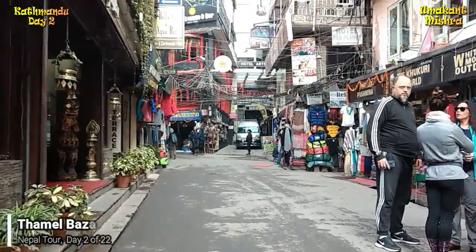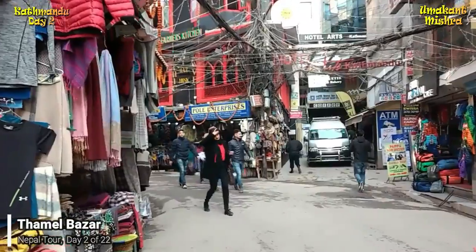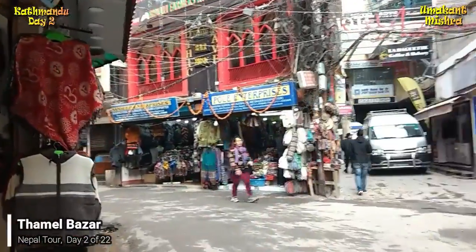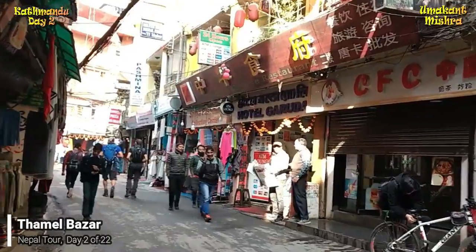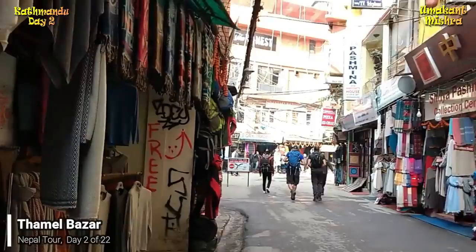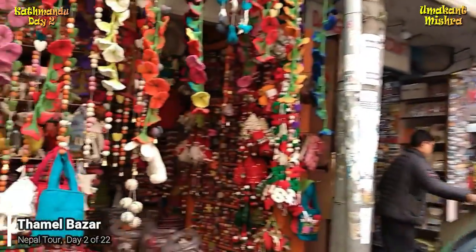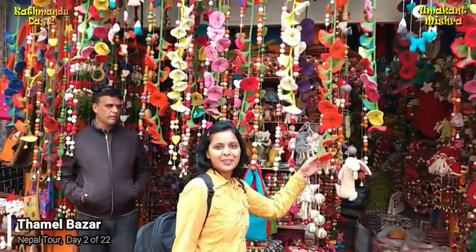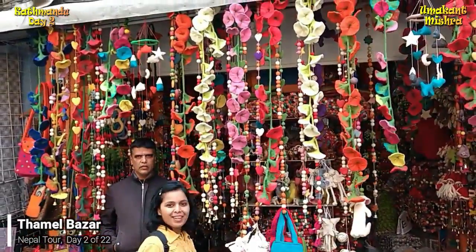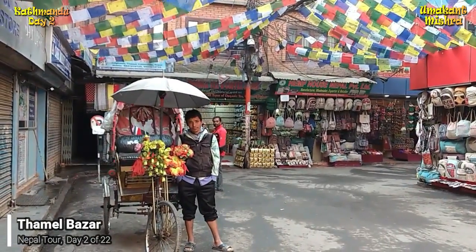This is Thamel, the center of tourist industry in Kathmandu. Thamel is full of hotels, restaurants and shops. Most of the tourists coming to Kathmandu prefer to stay in Thamel. There are also many restaurants in Thamel that serve traditional Nepali, Indian and continental cuisine. The shops in Thamel are very attractive. You'll enjoy shopping in Thamel both in day and evening till late night.